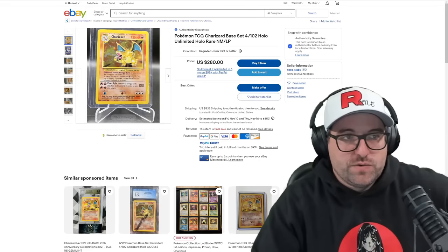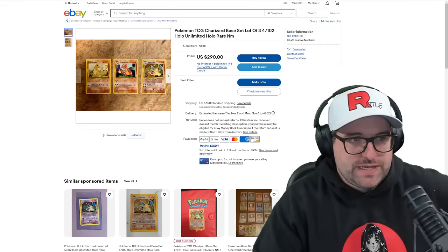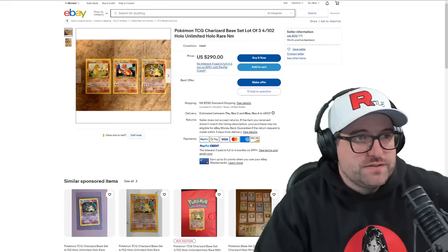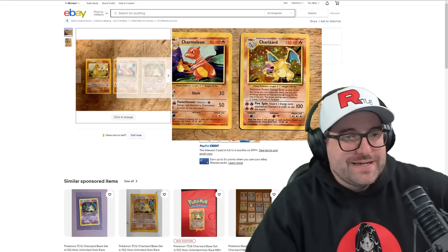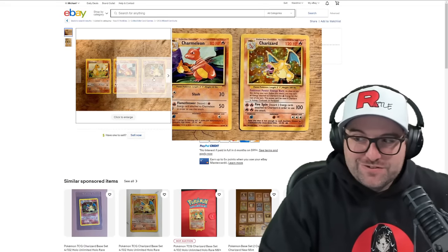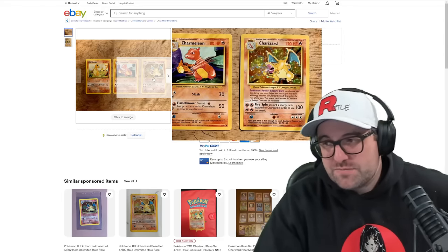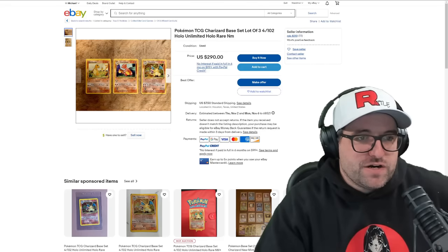It's important to take into consideration that the people making $300 or $200 off this are paying fees and have to ship it. Assume 10 to 13 percent off this price in terms of what they're making if somebody sells in person. You're also not paying tax. If you're showing up with cash, there's a lot of people that prefer a transfer — it's just less hassle than going to the bank. Here you get the Charmander, Charmeleon, and Charizard set for $290.